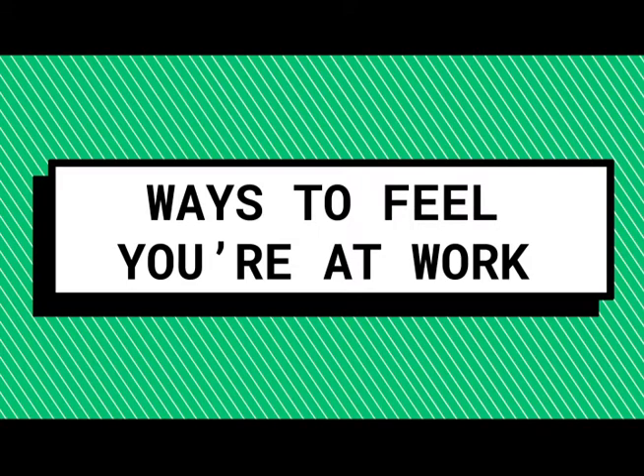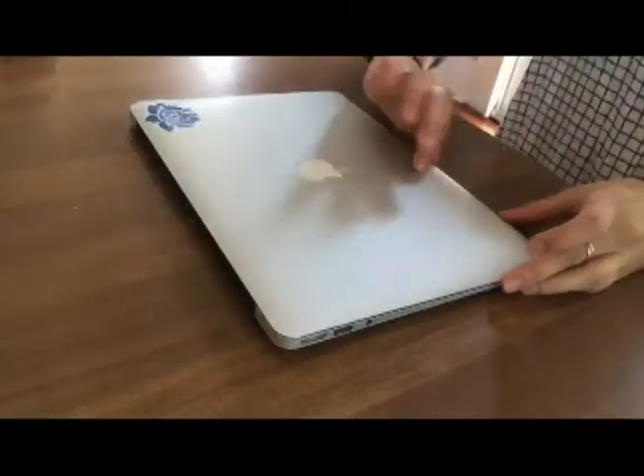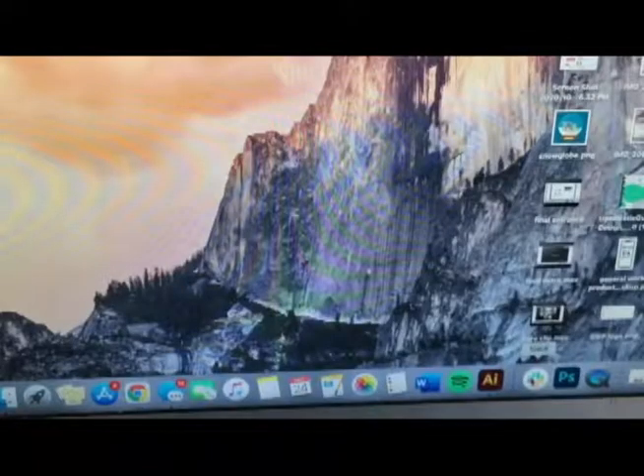Ways to feel like you're at work. Once you land a remote job, it can be hard to separate work time and you time, which is why you should have a distinct start and end to your day. Give yourself set hours for when you'll work, and once that time is up, log off and relax.